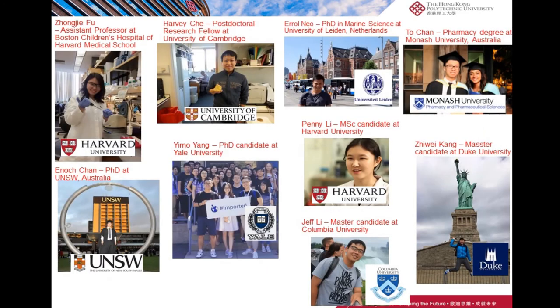This slide shows some examples of our graduates. One of them is now an assistant professor at Harvard Medical School.